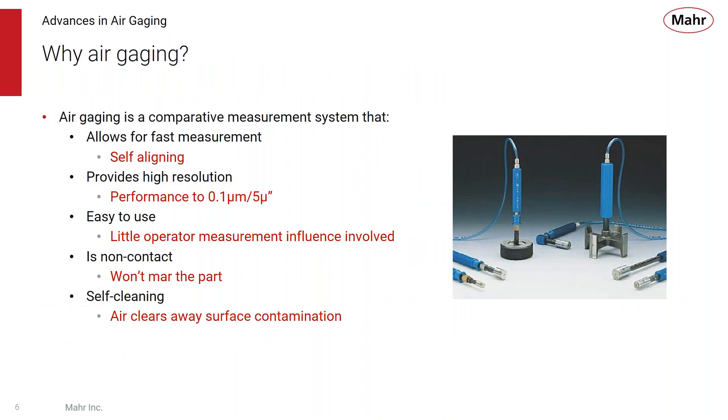Why air gauging? Air gauging is a comparative measurement system that allows for fast measurement because it's self-aligning. The tool is made specifically for the dimension being checked. You can get very high resolutions of 5 micro inches or 0.1 micron. It's the easiest to use and, because it's made to the specific dimension, there's virtually no operator influence on the measurement. Air gauging is non-contact — the sensing part doesn't touch the dimension. Because the sensing uses air back pressure, it tends to clear away any liquid surface contamination, making it great to use at the point of manufacture.